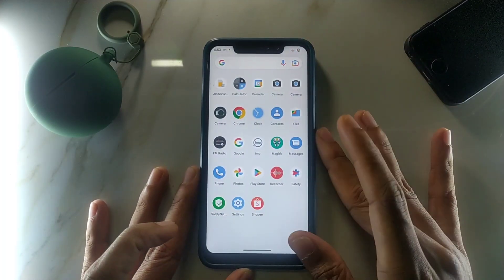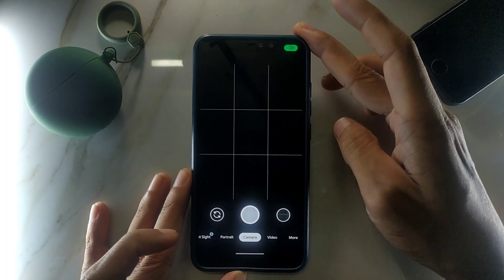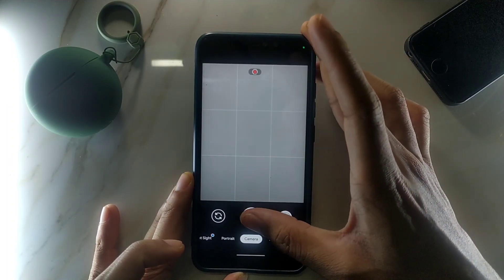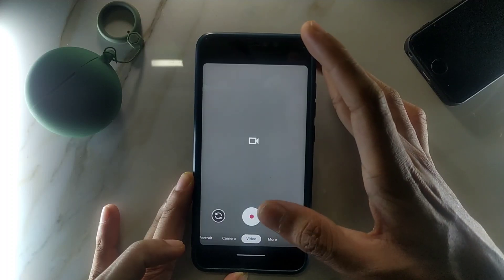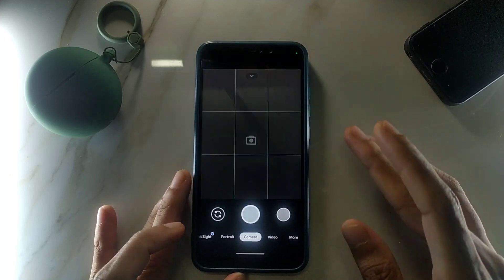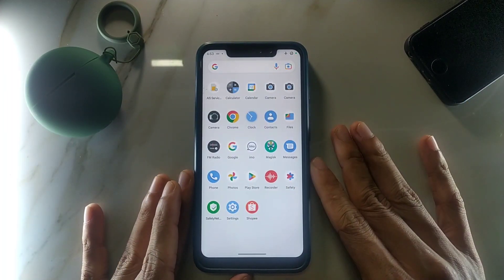With another app like Gcam, it also doesn't work properly. I can take one photo and it works, but after some time it stops working. Even if I take video, it cannot record audio. I've tried it with other apps and the same issue persists.